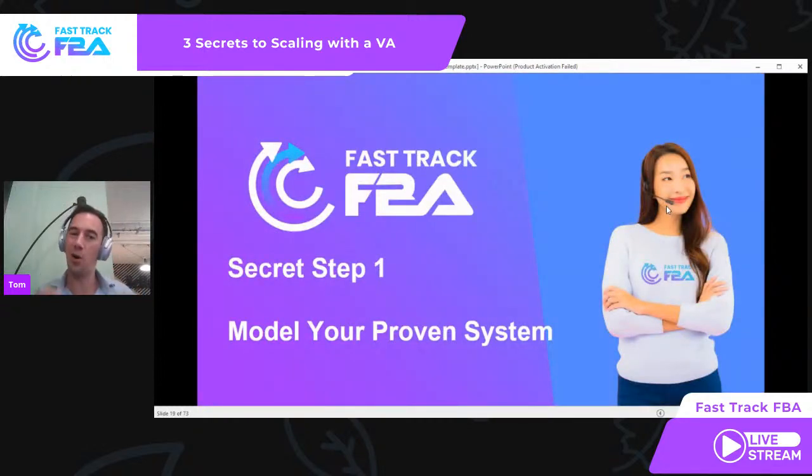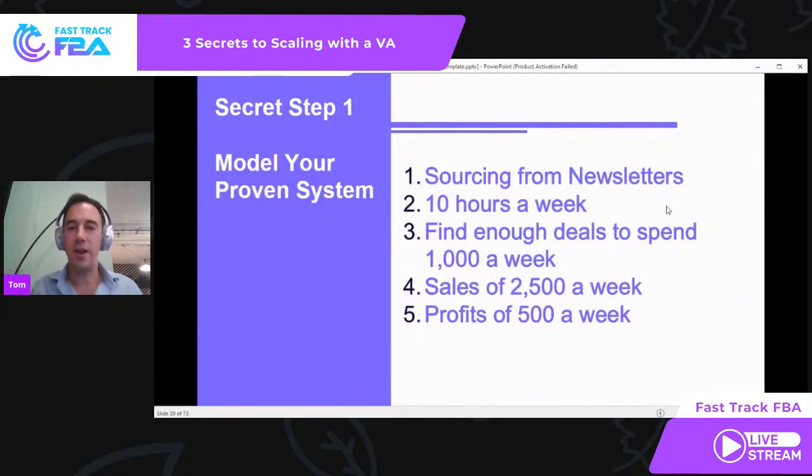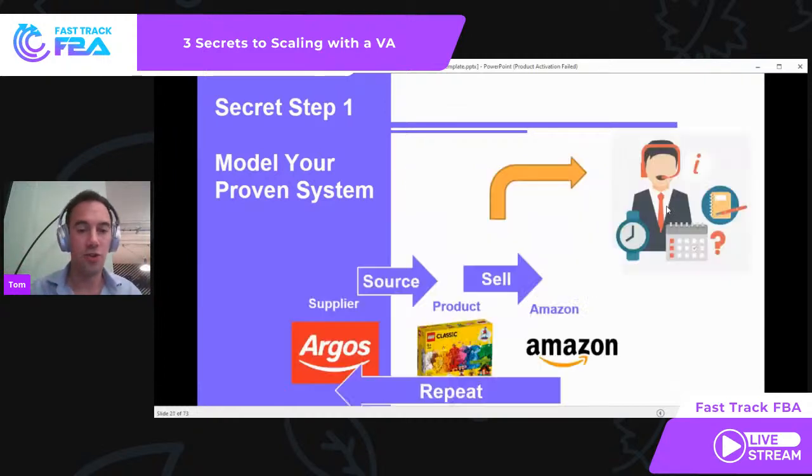That leads me nicely on to secret step number one: model your proven system. You have right now in your Amazon business a proven system. You're doing it every single day — sourcing newsletters, spending 10 hours a week, buying enough deals to spend £1,000, generating £500 profit. That's a system generating profits in your business, and it works. So then what do you do? You take that proven system — going to Argos, finding a product, selling it on Amazon — and you give it to a VA.